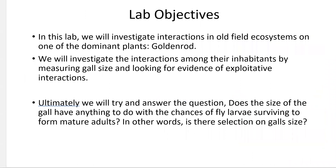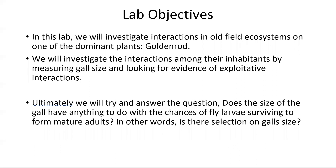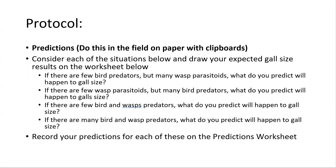In this lab, we're going to investigate interactions in old field systems on one of the most dominant plants, the goldenrod. We're going to investigate the interactions among their inhabitants by measuring ball gall sizes and looking for evidence of exploitative interactions. Ultimately, we're going to try and answer: does the size of the gall have anything to do with the chance of the fly larvae surviving?